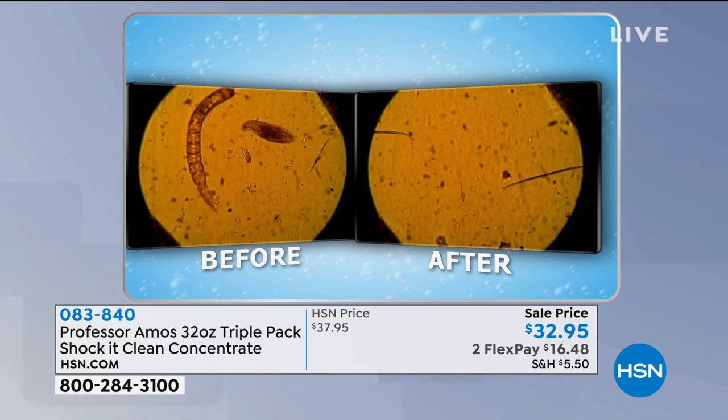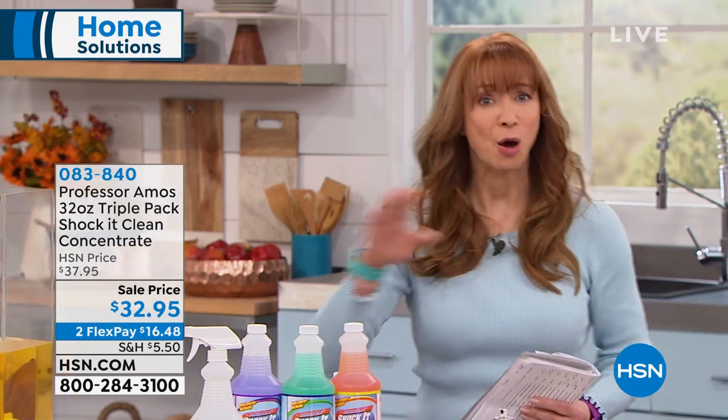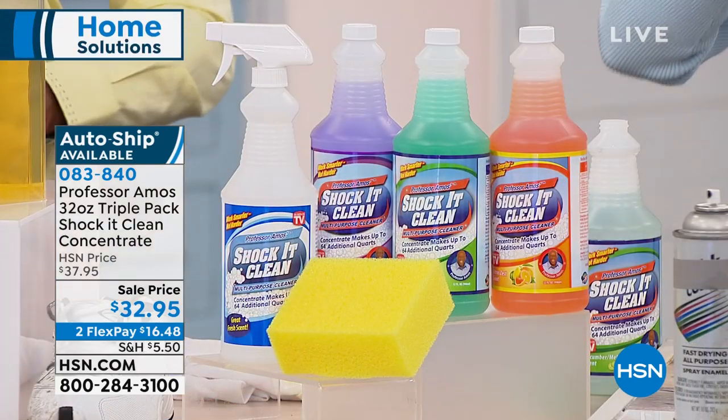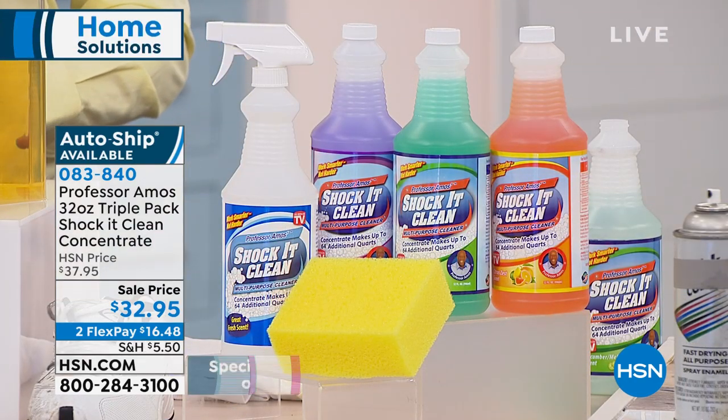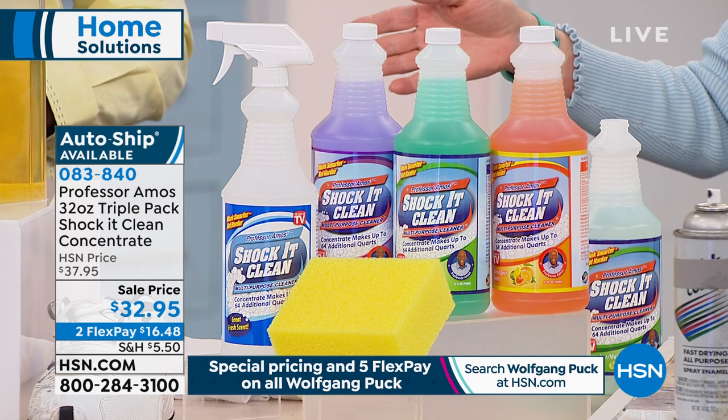There is no end to what this will do. You have to try it for yourself. There's a 30-day return policy. It's the only time of the year that T3 is doing the triple threat and the double trouble, and we are doing it for the lowest price in history. Normally a 16-ounce, 16-ounce would sell for $37 on HSN.com.